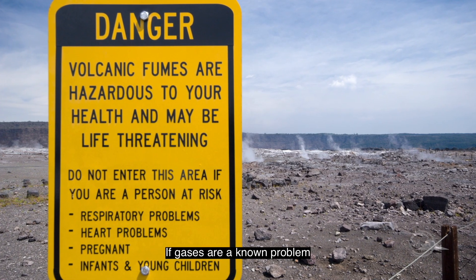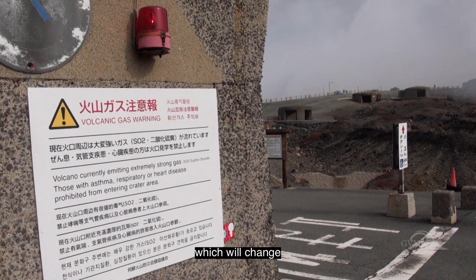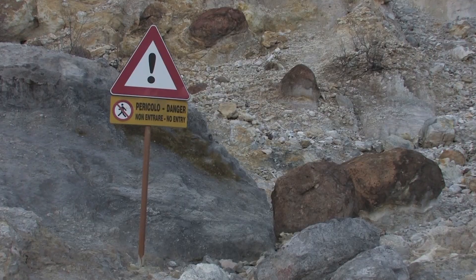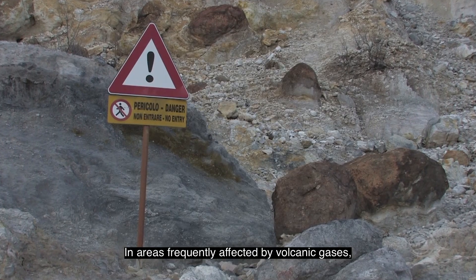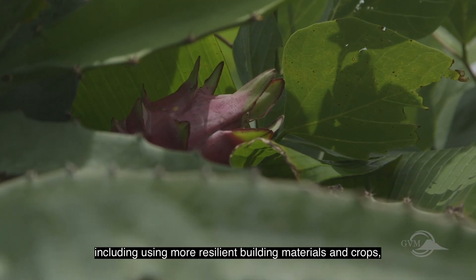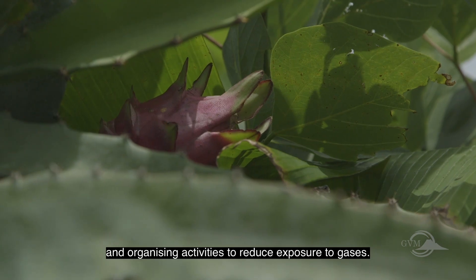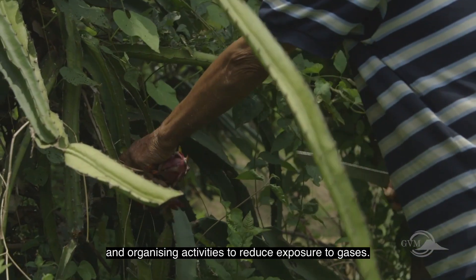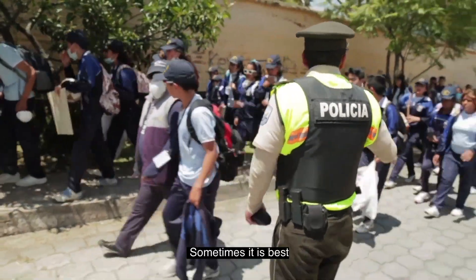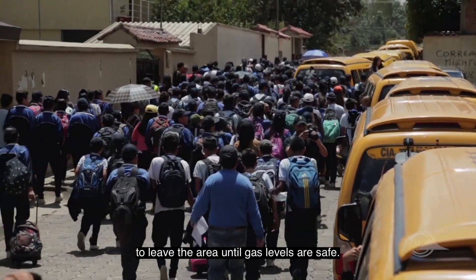If gases are a known problem, the authorities or volcano observatory can provide advice which will change depending on the type of gas and local conditions. In areas frequently affected by volcanic gases, adaptations can be made to lessen the impact, including using more resilient building materials and crops and organizing activities to reduce exposure to gases. Follow any advice given, particularly if approaching volcanic craters. Sometimes it is best to leave the area until gas levels are safe.